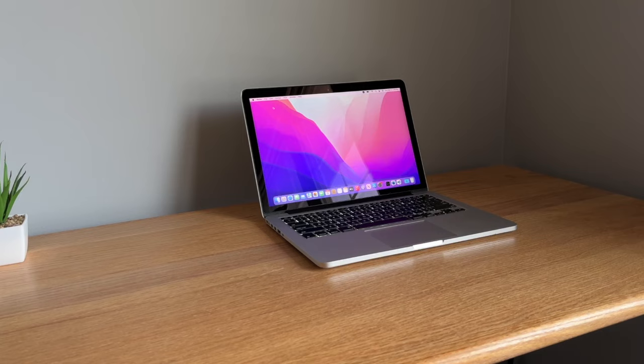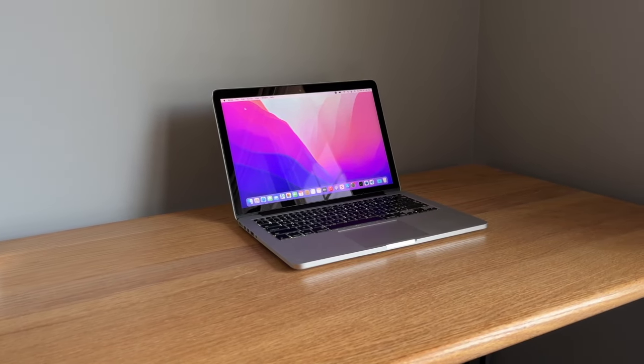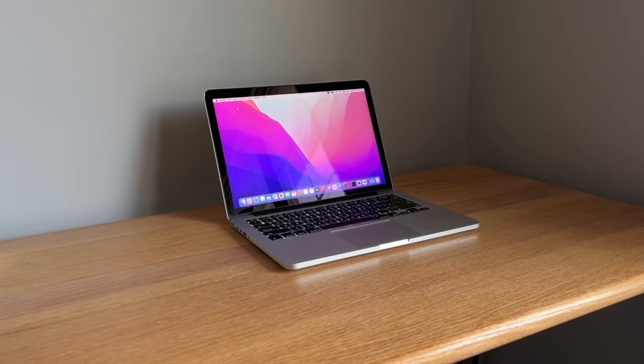Should you buy one? Personally, I'd try to find a 2015 retina MacBook Pro for the nicer display and trackpad. But if you just need a cheap MacBook for casual home use and web browsing, this isn't a bad option — especially considering you can find these for around $150.